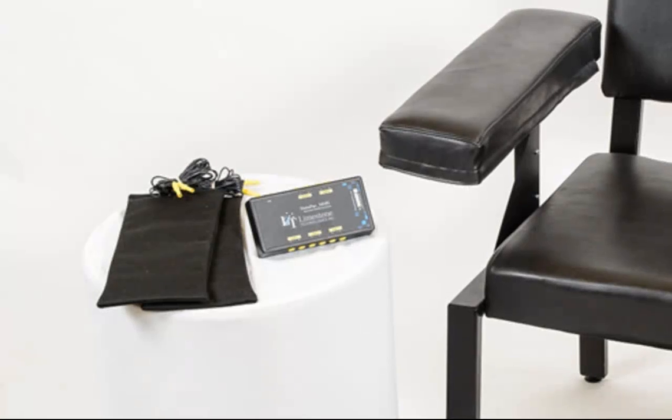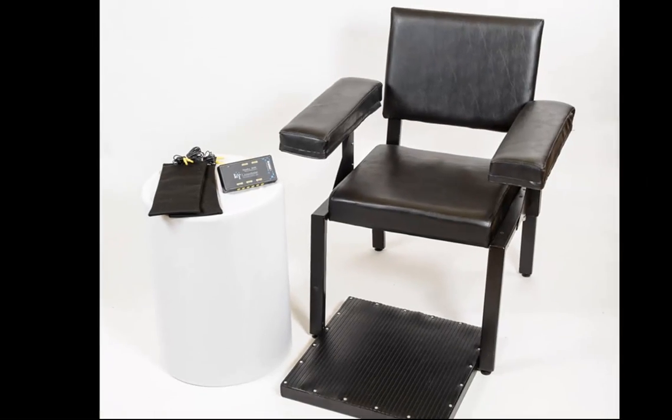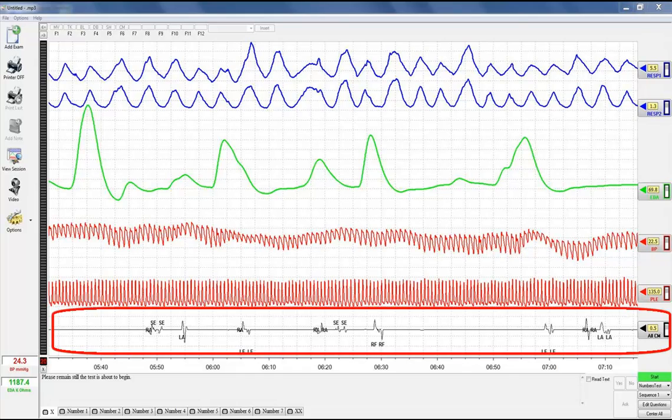Contact us today for more information on ordering your Movement Monitoring System, and feel confident that all physical countermeasures are being recorded and displayed for your expert evaluation.